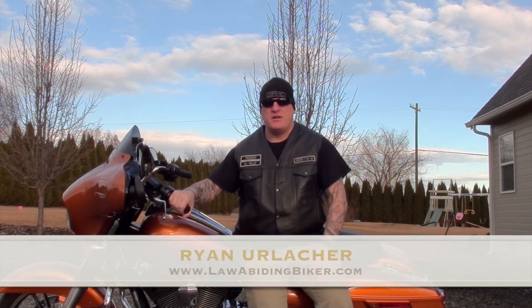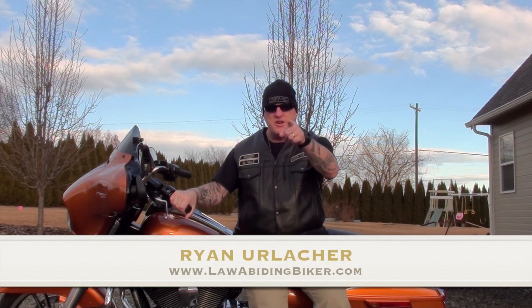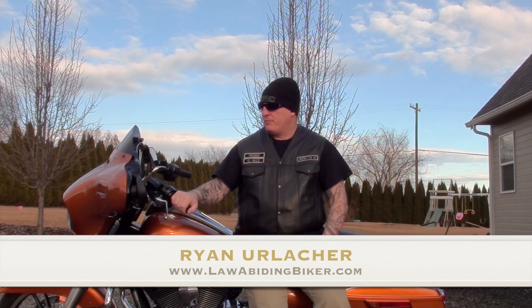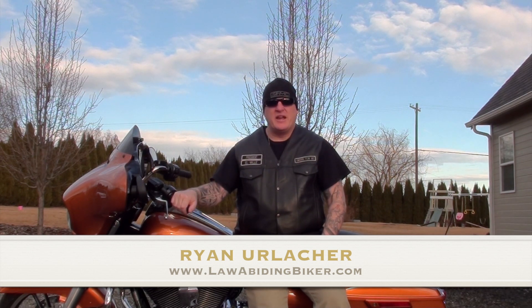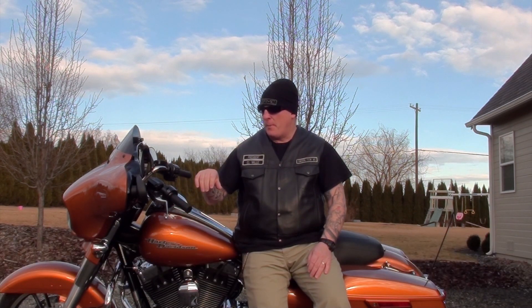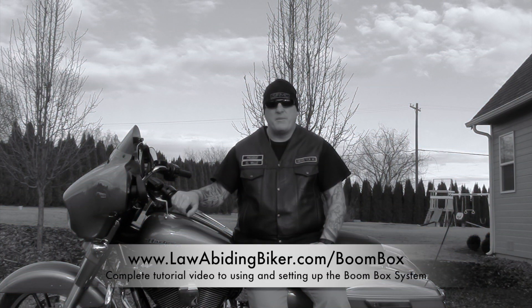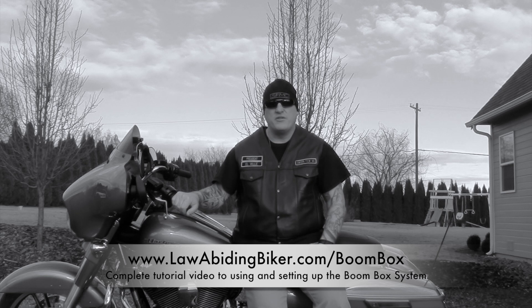Hi guys, this is Ryan Erlacher with lawabidingbiker.com, your high-tech redneck. Thanks for checking back in. This is a little bit delayed, but I have had the Boombox infotainment complete guide and tutorial video out since fall of 2013. It has sold a ton of copies. If you want to get that video, go to lawabidingbiker.com/boombox.